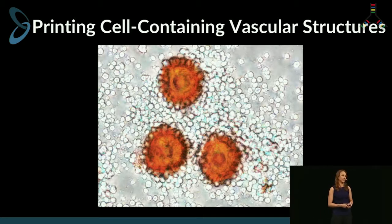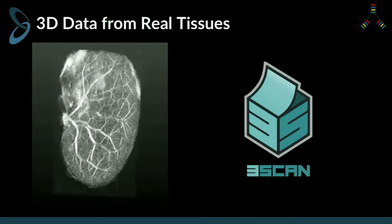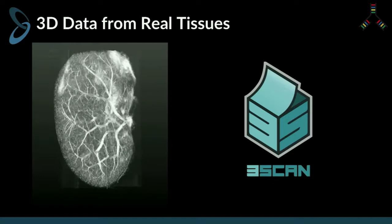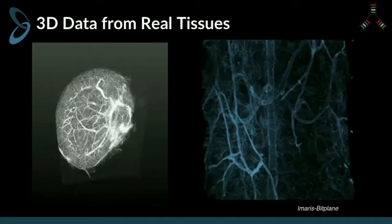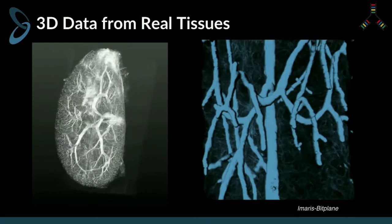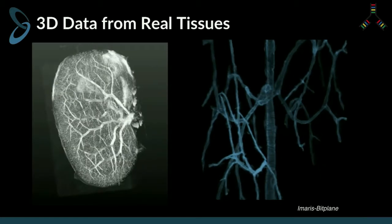But how do you build a whole organ from this? That starts with data. The kidney structure you're seeing on the left is built entirely of microvasculature, lit up by India ink. This data is provided by our partner, 3Scan, and we can take this data, run it through our software system, isolate the blood vessels and structures we want to print, and feed it into our laser printing system, recreating native tissue and vascular structures.